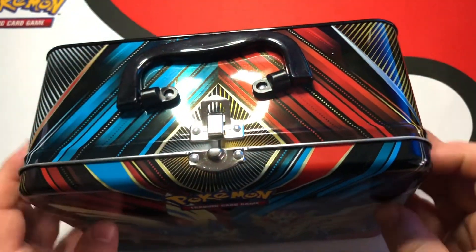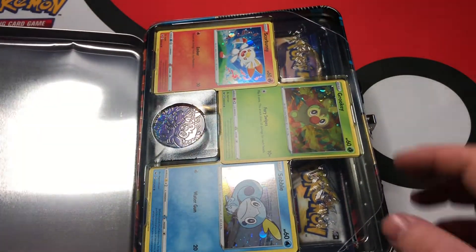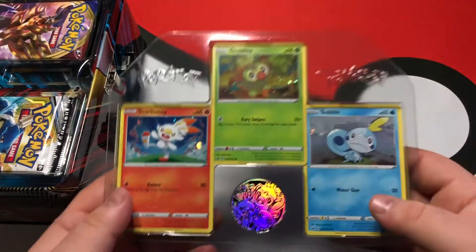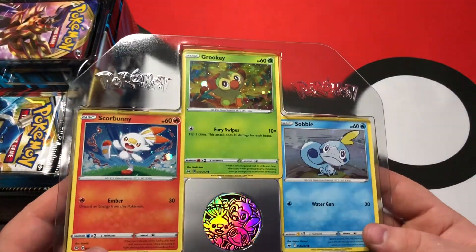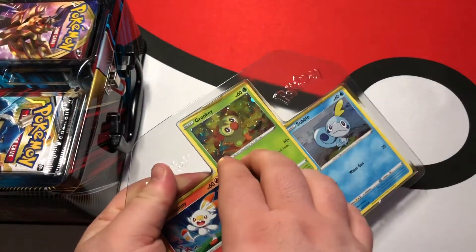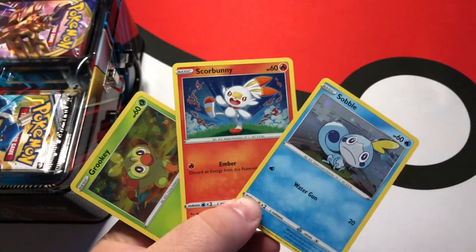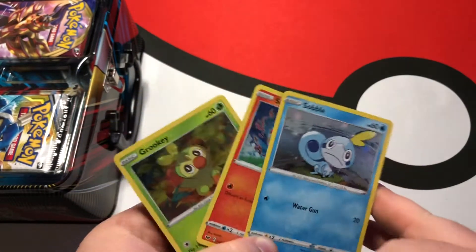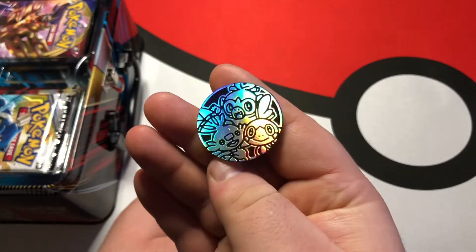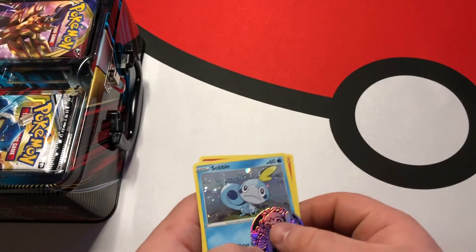The thing I like about this is it's a nice little lunchbox almost. I would totally use this as a lunchbox if I was younger. These foil cards are awesome — I think I'll put these in my binder to replace the normal versions because these are beautiful. And we also have a beautiful little coin. I love these coins, they're so cool and unique, and this one features all three of them.